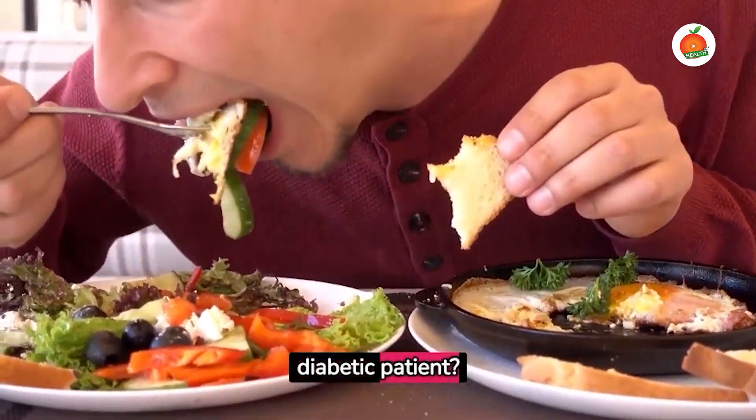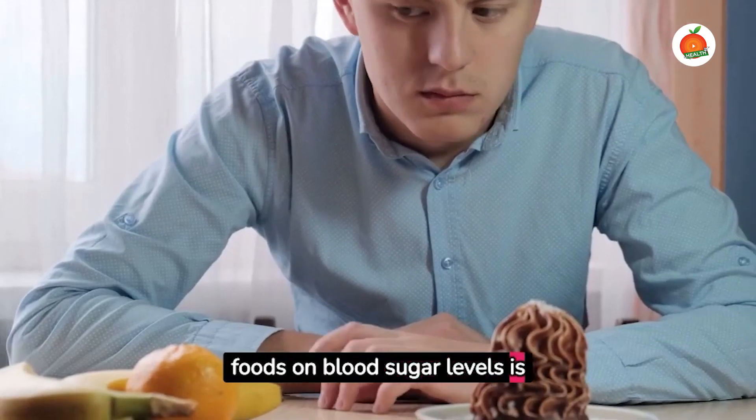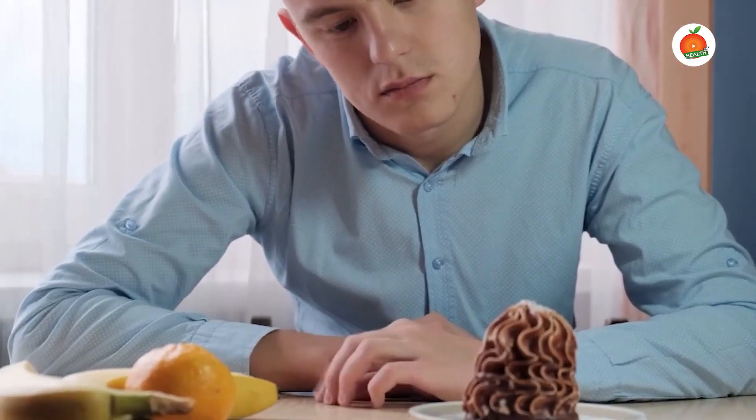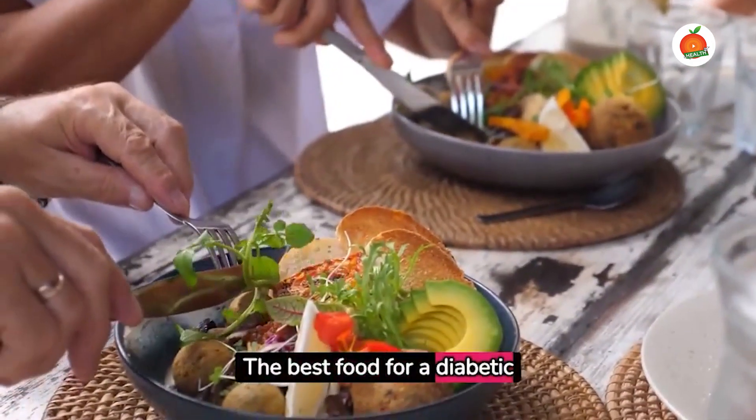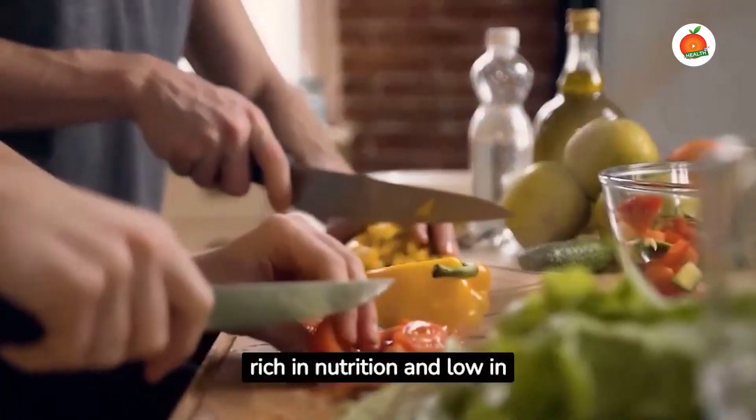What is the best food for a diabetic patient? Understanding the impact of foods on blood sugar levels is essential for any diabetic patient. The best food for a diabetic patient is a balanced diet rich in nutrition and low in processed sugars.